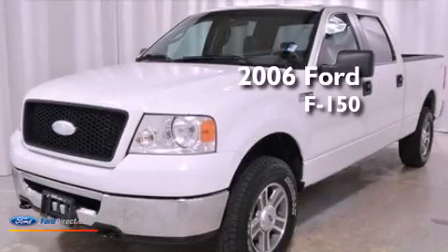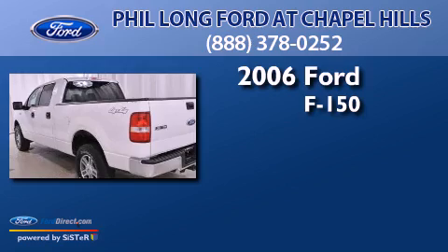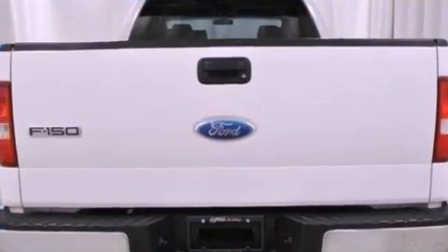This is a 2006 Ford F-150. This truck has a 4-speed automatic transmission, a 5.4-liter V8, 4-wheel drive, and a clean, non-smoker interior.